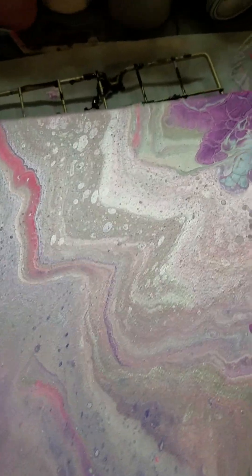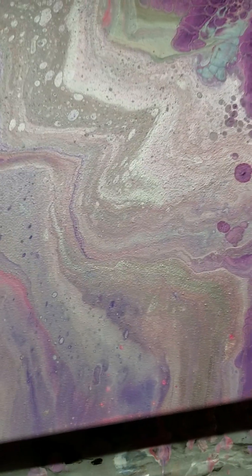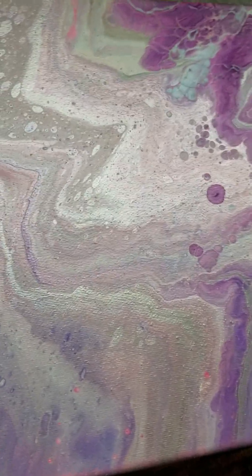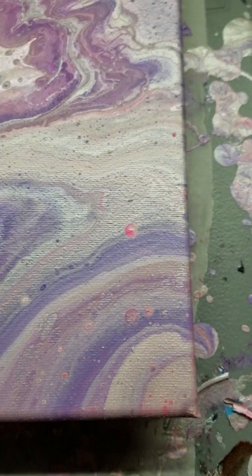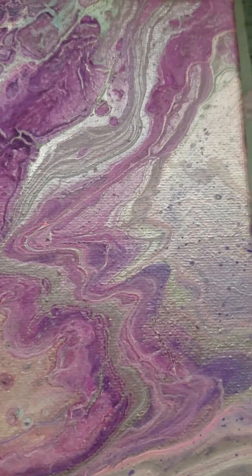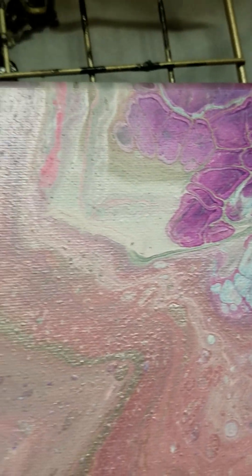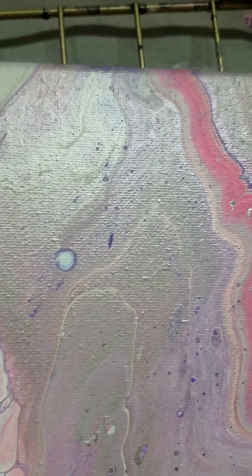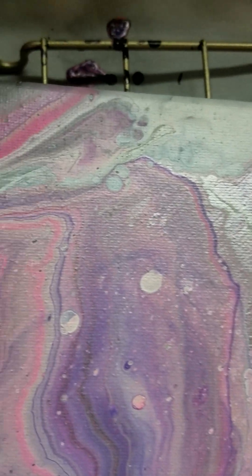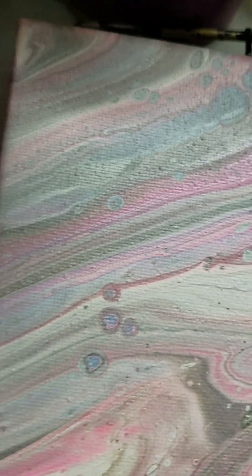Hi guys, it's Jackie from the basement, Happy With a Twist Acrylic Pours Plus. I wanted to show you how this one turned out from my last video — it's all dried. Love that purple, don't you love it? Oh my goodness, yes. And that pink in there is pretty, and the silver. I think we've made a good choice there.